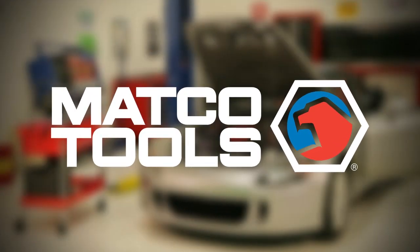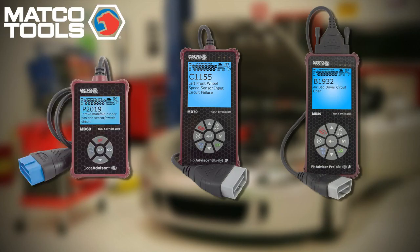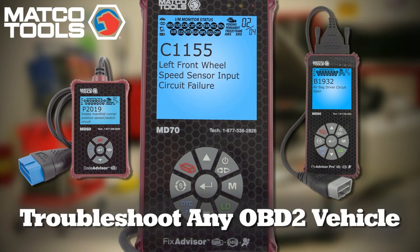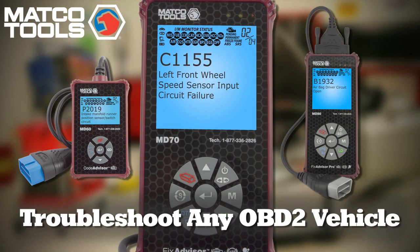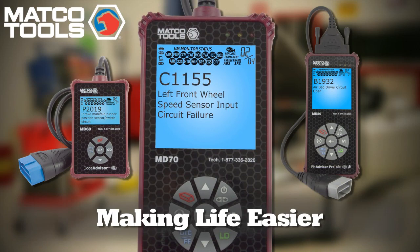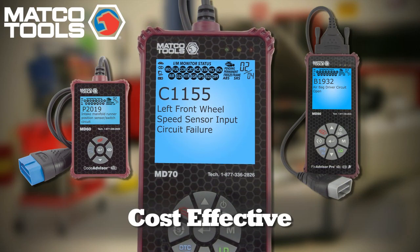But MATCO Tools has the solution — the Advisor Series. These three revolutionary diagnostic tools are simply the best and easiest way to troubleshoot any 1996 and newer OBD2 vehicle. They deliver a whole host of features and benefits that will make your life easier at a price that also makes them cost-effective.